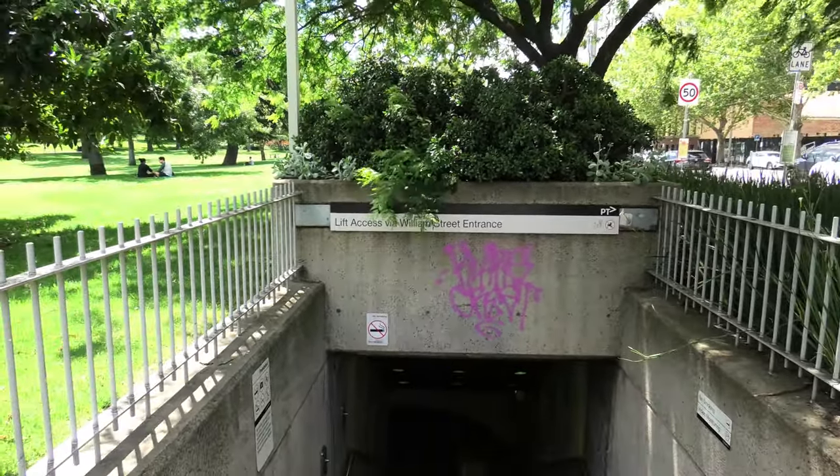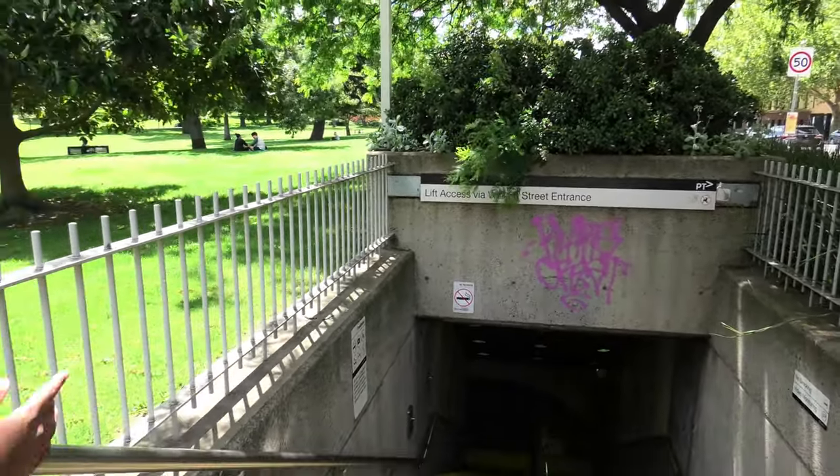Fewer people use this entrance; this is the lesser used entrance and exit of Flagstaff Station.